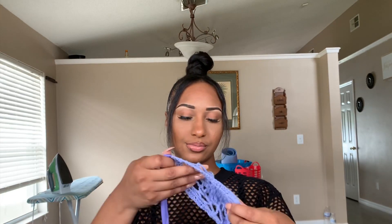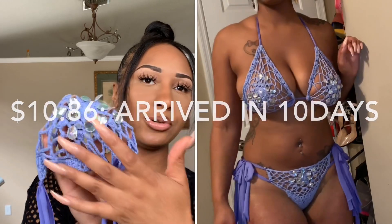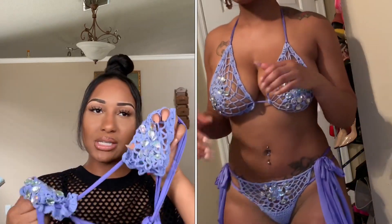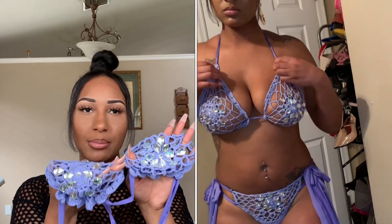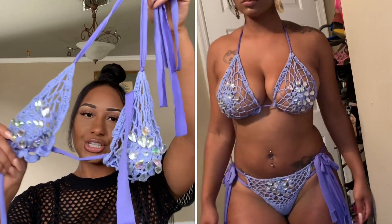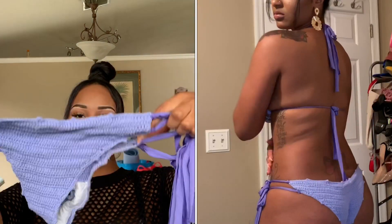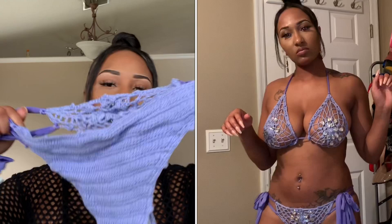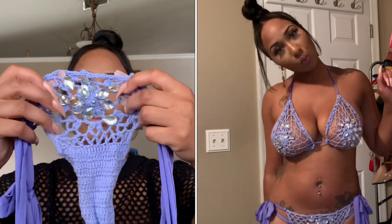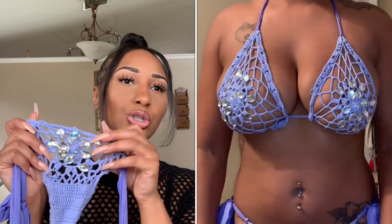This is a crochet bathing suit and this is the vibe it's giving. The beads right here cover up your nipple and areola. I made the mistake of washing it after I wore it and some of my beads are coming off, so I would definitely recommend not washing it. I got this in a large and it fits great — I love the lavender color. It's giving crochet bottoms.